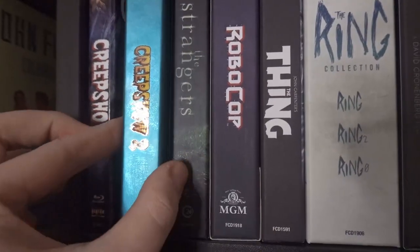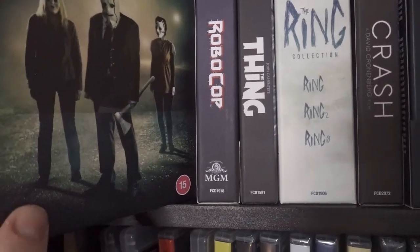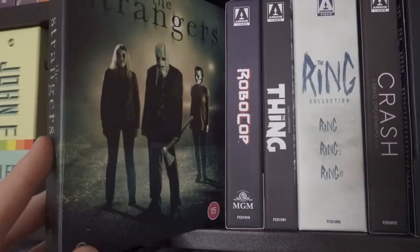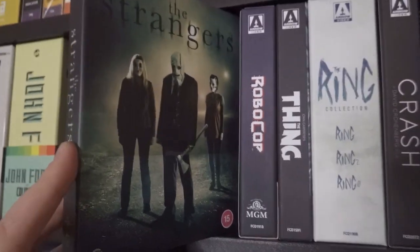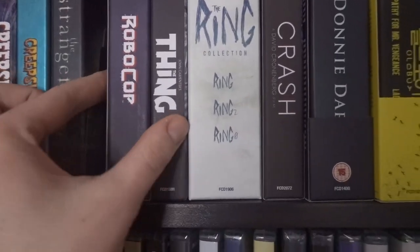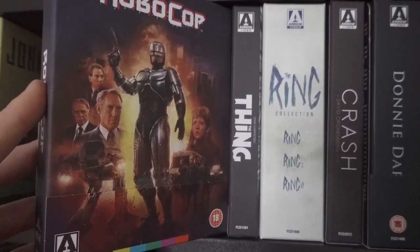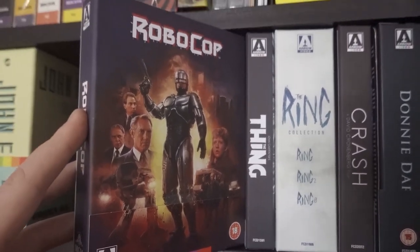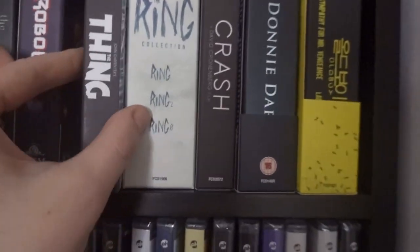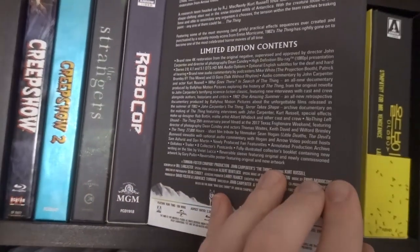The Scream Factory edition of Creepshow — great fun classic. The Arrow edition of Creepshow 2, which comes with a cool comic book inside. Second Sight's The Strangers — I think it's an underrated film. I really enjoyed it; I guess I just have anxiety about home invasion so it hit hard. RoboCop — this is one of the best editions Arrow have ever put out in terms of special features and supplements. Paul Verhoeven is always great and this edition is a knockout.